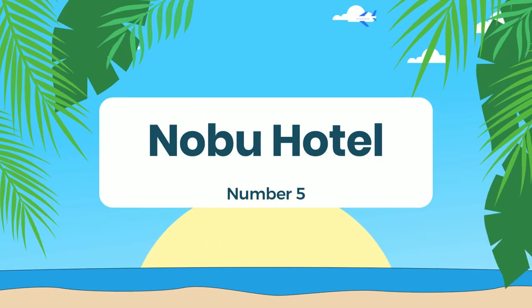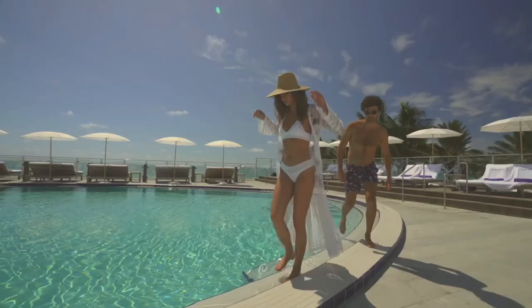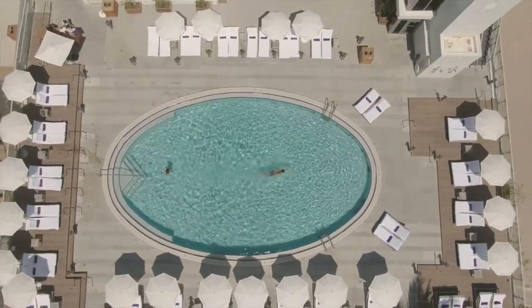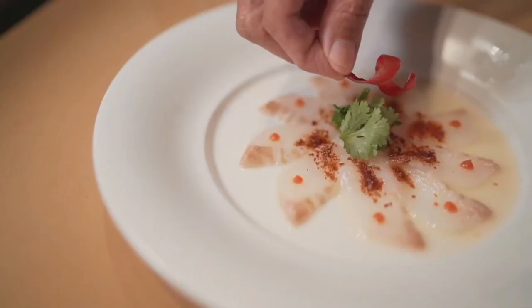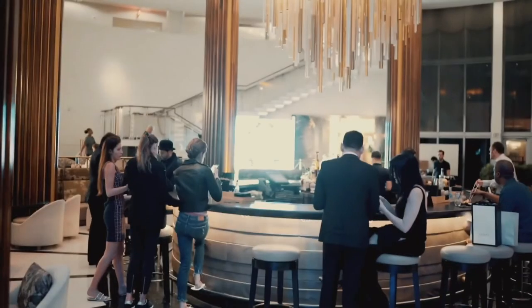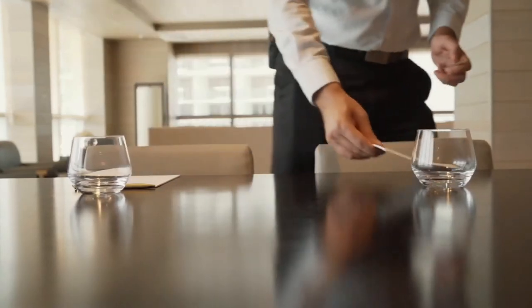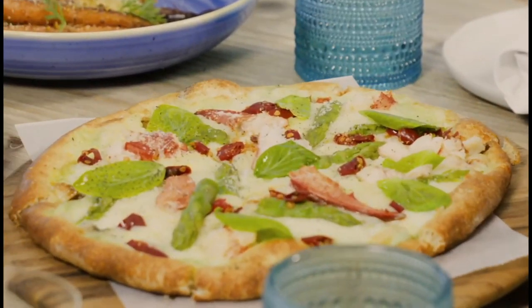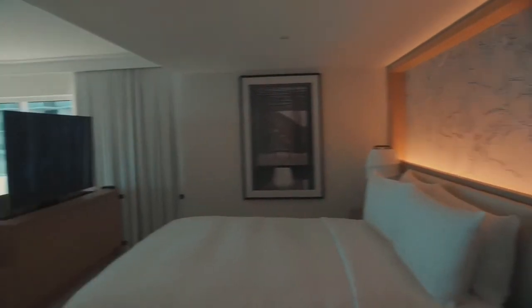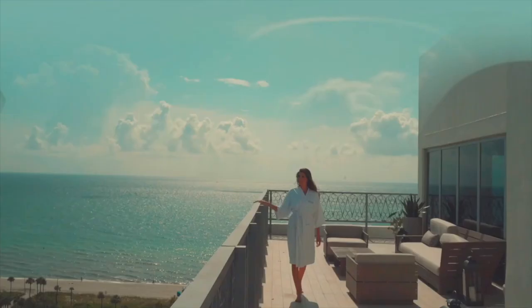Number 5: Nowu Hotel. Nowu Hotel is a luxurious beachfront hotel located in Miami Beach that offers a unique blend of luxury, fun, craft, and theater. The hotel has 206 beach house-inspired rooms, each featuring live edgewood furniture and black-and-white photography of Japanese landscapes, creating a relaxing atmosphere for rejuvenation. Guests can also enjoy facilities such as a spa, gym, and an oceanfront private pool. One of the highlights is the restaurant by a world-renowned chef and hotel owner, offering a unique culinary experience that combines Japanese cuisine with South American ingredients, creating a unique fusion of flavors.